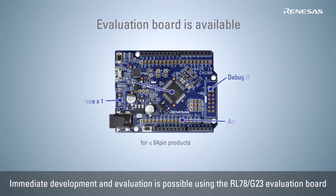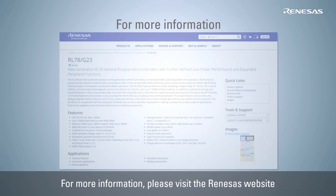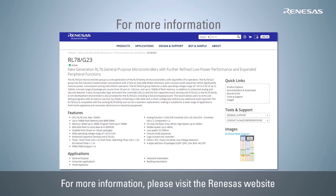An evaluation board is also available for evaluating new functions such as the snooze mode sequencer and the logic and event link controller, and for connecting various sensors in order to actually experience their low power performance. Please visit the Renesas website for information on evaluation boards, user's manual, application notes, and other useful information for your development.